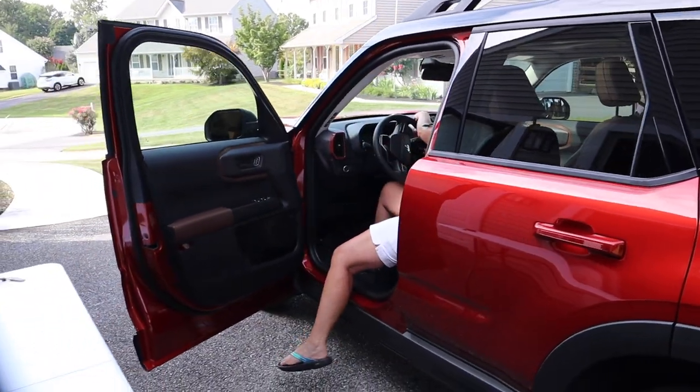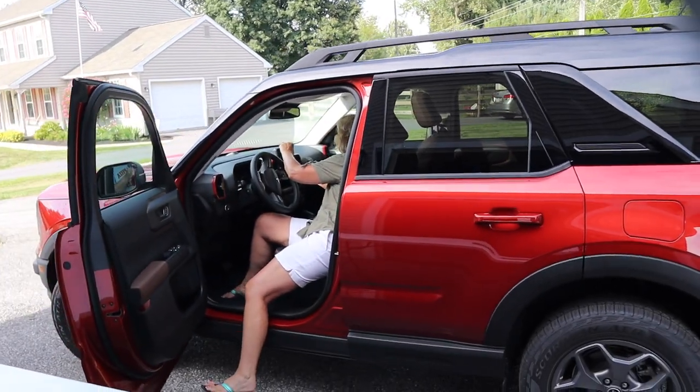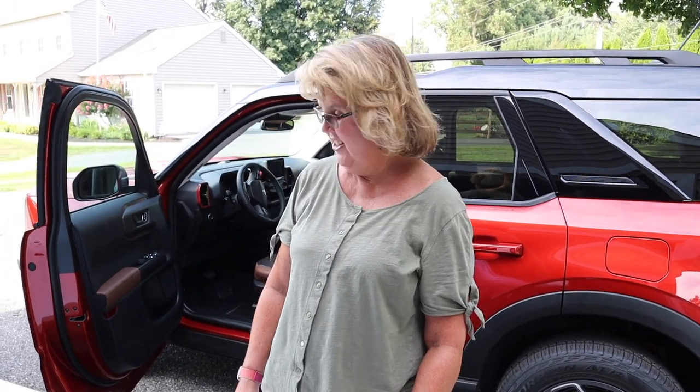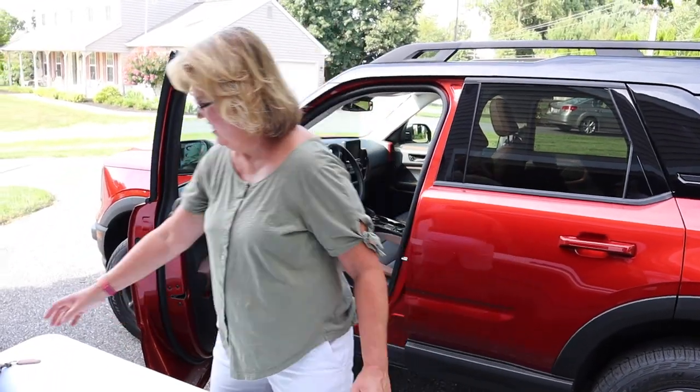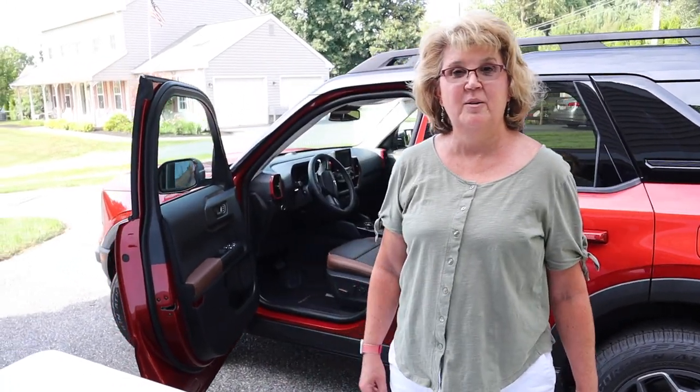All right, we'll have one more video coming out shortly — we're going to do five things that maybe we don't like about the Bronco Sport compared to the old Ford Edge, which had a little bit more stuff on it. We'll go over that in the next video. Thank you everybody, bye!